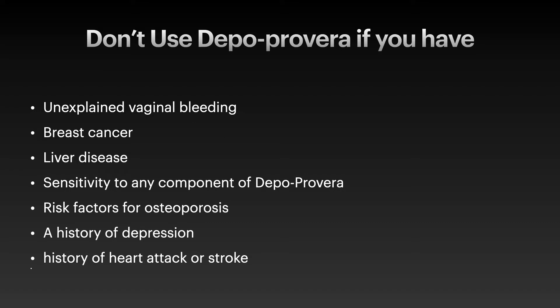You should not use Depo-Provera if you have one of the following: unexplained vaginal bleeding, breast cancer, liver disease, or hypersensitivity to any component of Depo-Provera. If you are at risk of osteoporosis, you shouldn't use Depo-Provera. And in case of depression, heart attack, or stroke, you should avoid using Depo-Provera.